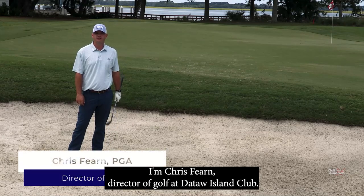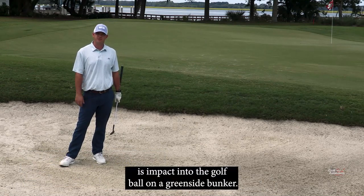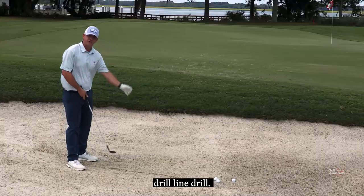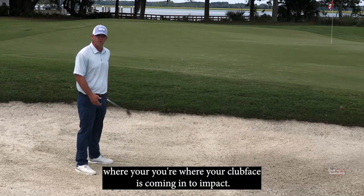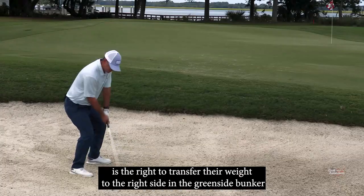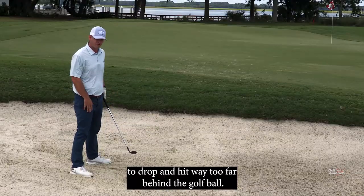I'm Chris Verne, director of golf at Dataw Island Club. We're sitting here in a greenside bunker on Morgan River number 14. Today we're going to talk about impact into the golf ball on a greenside bunker. What I like to do with a lot of my members and amateurs is the line drill. The line drill will tell you when you're practicing where your club face is coming into impact. The number one issue we see with amateurs is they like to transfer their weight to the right side in the greenside bunker, which causes the club to drop and hit way too far behind the golf ball.